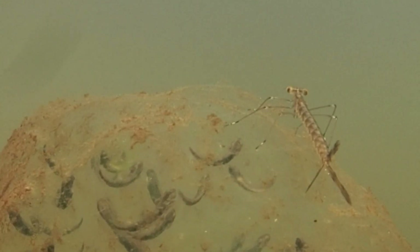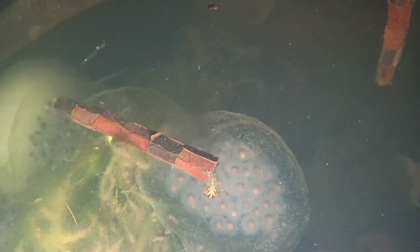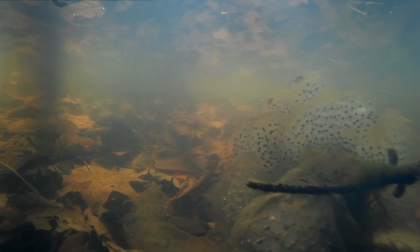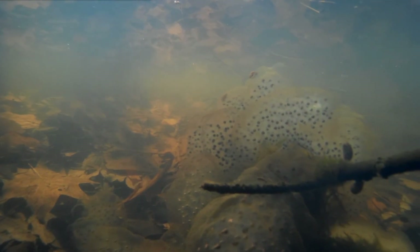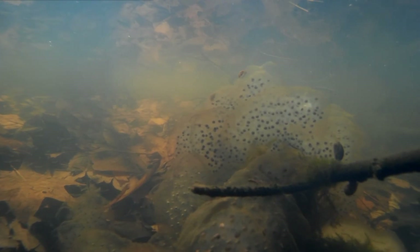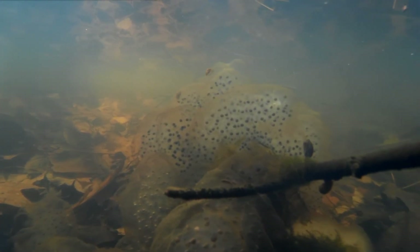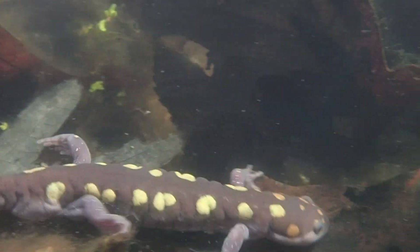Even from the moment they are laid, the egg masses are a sought-after energy resource by the other organisms in the vernal pool. Aquatic insect larvae, like mayflies and caddisflies, are common predators. Though many will be eaten, the sheer vast number of egg masses laid in a pond in any given year ensure that enough of them will survive to carry on the species and return to the same pond they grew up in to breed, to continue the cycle.